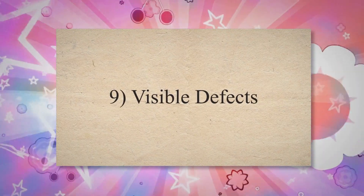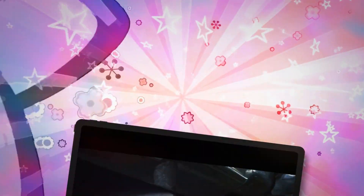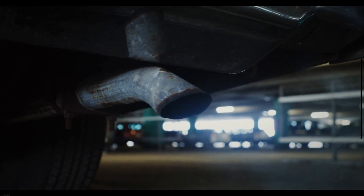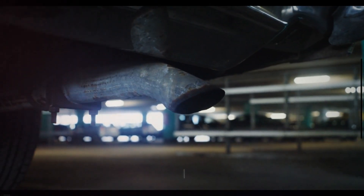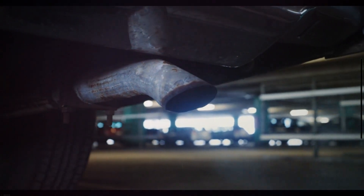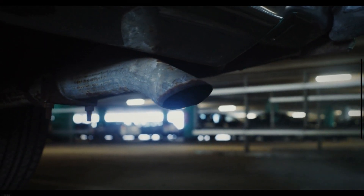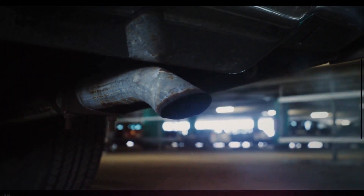Symptom 9: Visible Defects. The nuts, studs, or screws anchoring the exhaust manifold to the cylinder head may rust and break with time, leading to a leak. If your exhaust manifold is distorted, the bolts may damage or break. Additionally, burned parts and black streaks around the side of the leak indicate that the exhaust manifold is leaking. During a visual check, cracks in the exhaust manifold might also be discovered.